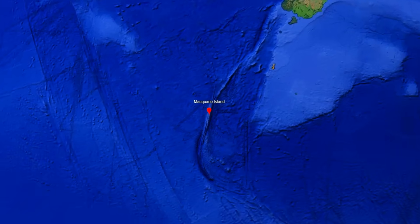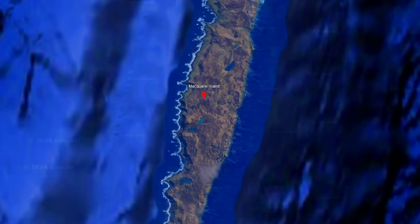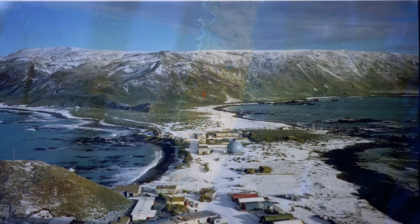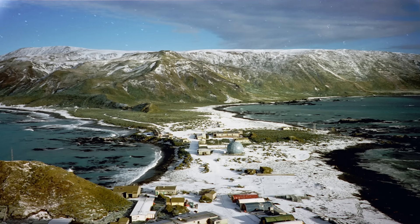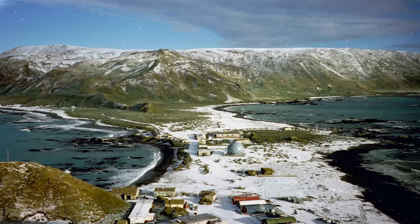Macquarie Island, a narrow windswept ridge of land in the Southern Ocean claimed by Australia, is a place like no other on Earth. Located about halfway between New Zealand and Antarctica, this UNESCO World Heritage Site is a geologist's dream come true.